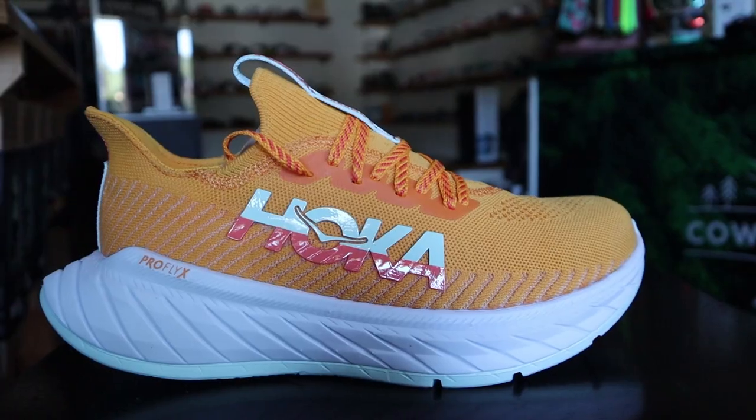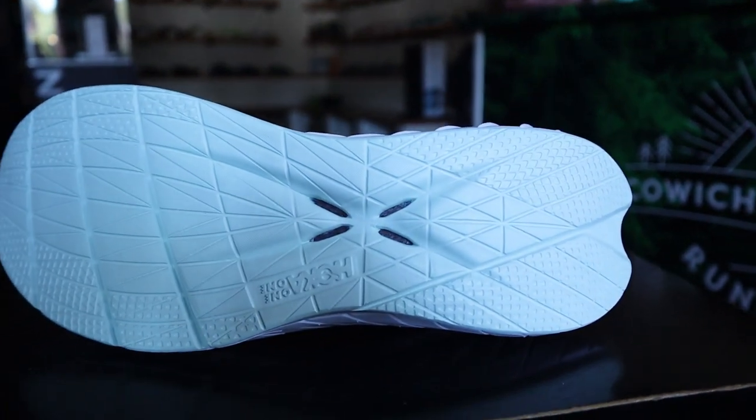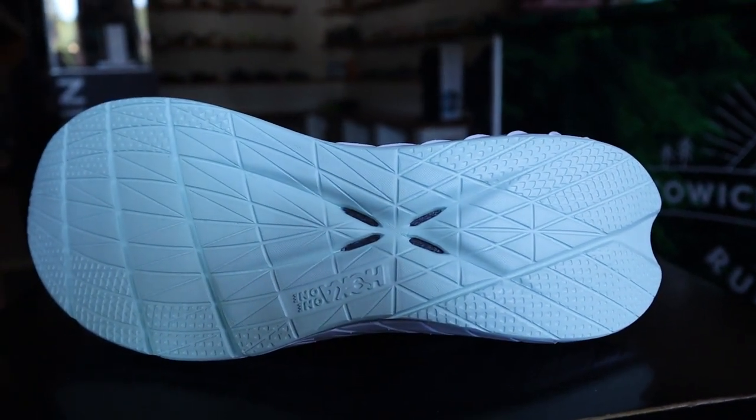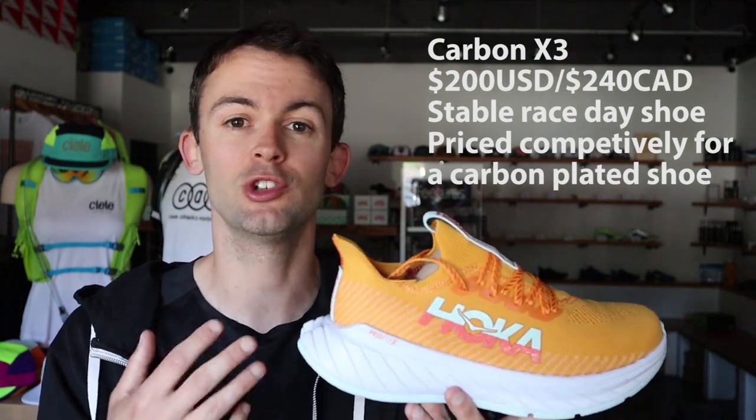Now we have another carbon-plated shoe, but this one is definitely more geared towards race day, and that is the Hoka Carbon X — this is the third version. Very similar to version two except it has a knit upper. The Carbon X is going to be one of the more stable options for a carbon-plated race day shoe out there. For a lot of runners that train in other Hoka models and want something fast and fun for race day, I would recommend the Hoka Carbon X.